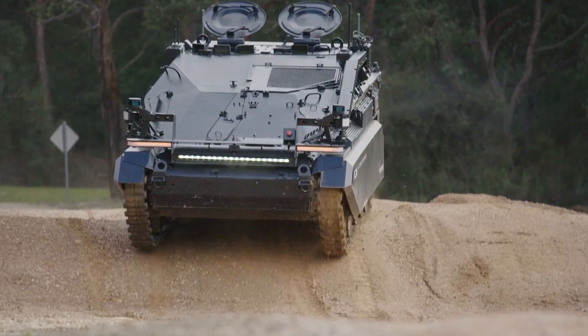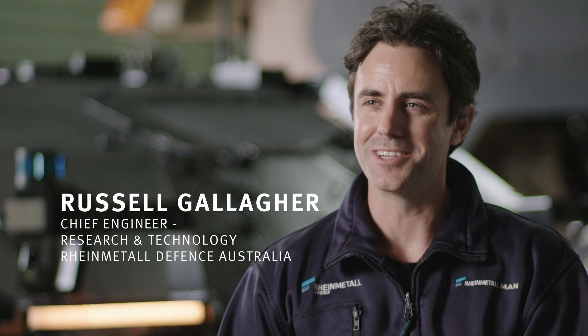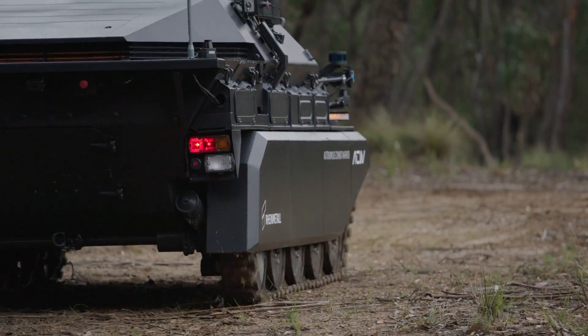Our main priority is to improve soldier safety. My name is Russell Gallagher, I'm the Chief Engineer for Research and Technology at Rimetale Defence Australia. Over the last two years we've been building the vehicle behind me, which is the Autonomous Combat Warrior Weasel.